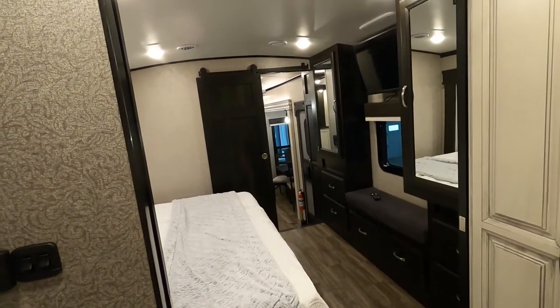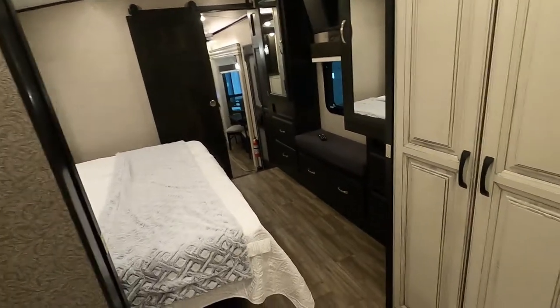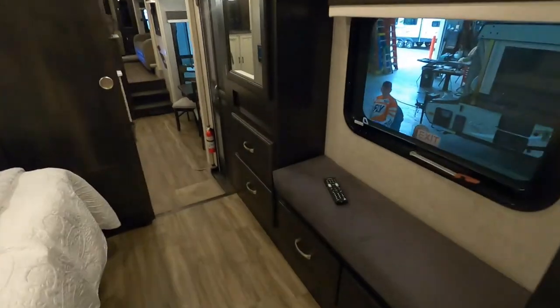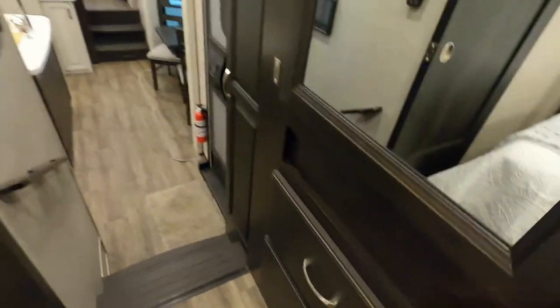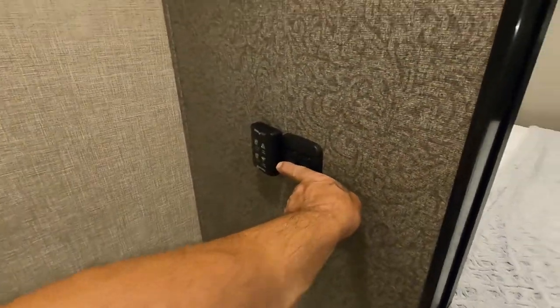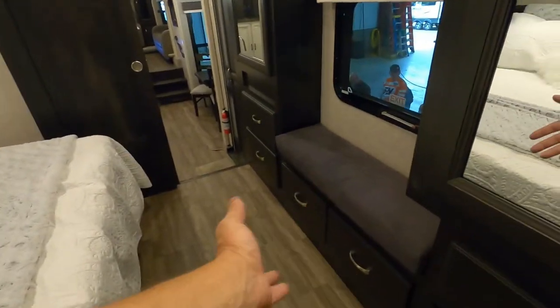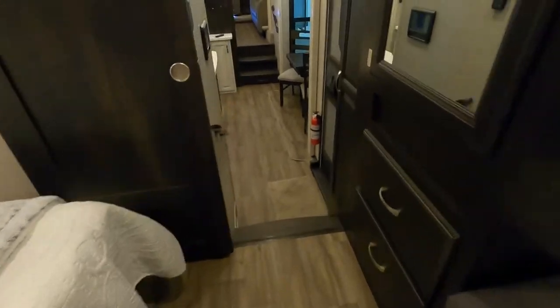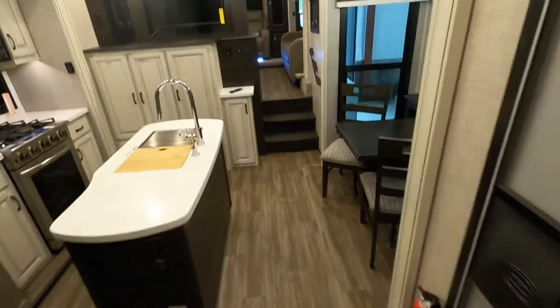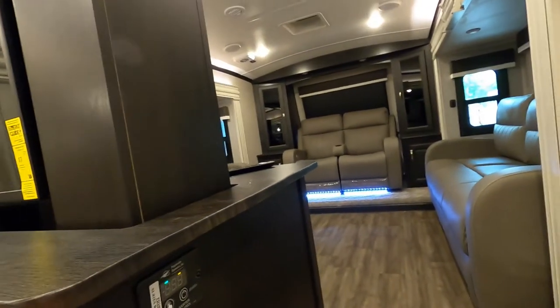Now let's close the unit up. First I like to say: doors and drawers. Walk through the unit and make sure all doors and drawers are closed — nothing is going to impede our slides from coming in. Put everything away, then start in the back and shut lights off. Make sure your vents are closed. On doors and drawers: you don't want anything to impede these slides from coming in. Same thing up in the living room. We'll bring our TV back down for travel — never leave that up for traveling, as the Televator as they call it could be damaged. Put all your remotes away.